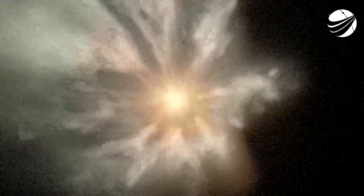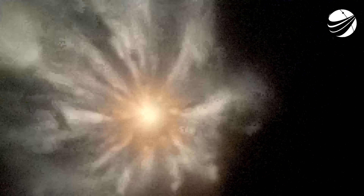At this point in the flight, the nine Merlin engines are starting to throttle down, and we're standing by for MECO. Stage separation confirmed. Stage separation confirmed.